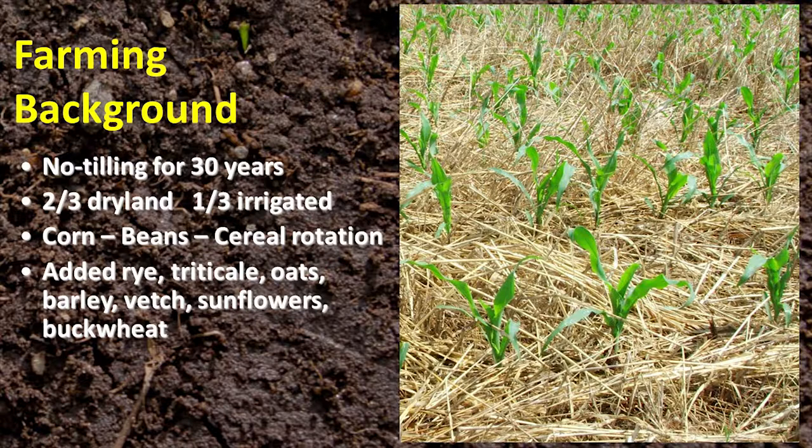Corn-bean is the typical irrigated rotation, corn-beans and some sort of cereal. Usually wheat would be a dryland rotation. But since we started down this path towards soil health, we've added a lot of other things — rye, triticale, oats, barley, vetch, sunflowers, buckwheat. It really gets the guys in the coffee shop talking when you've got a whole field of buckwheat in beautiful white blooms and nobody knows what it is.